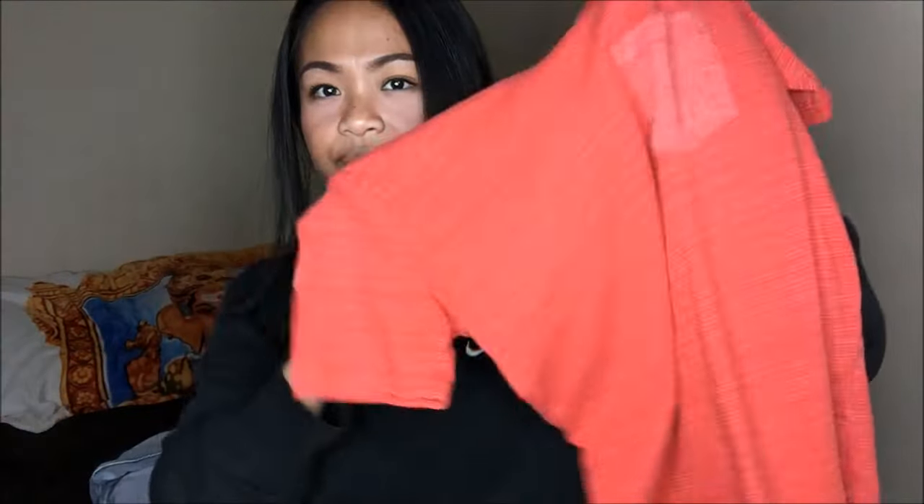I have two bags here. Let's go ahead and get right into it. So the first thing that I bought is this red shirt — it's a plain red shirt. I've been really into buying plain tees only because of that legging and tee life. This was $0.25.